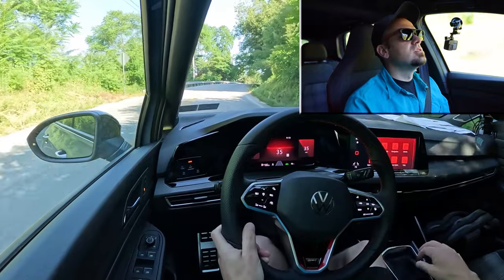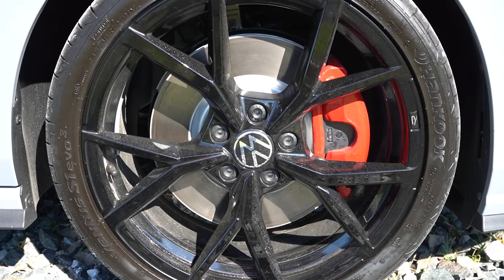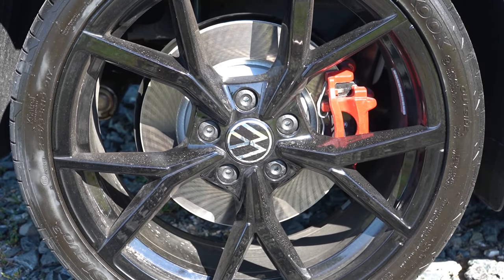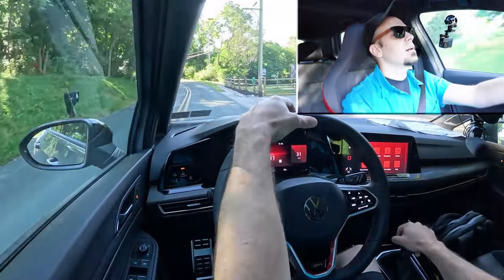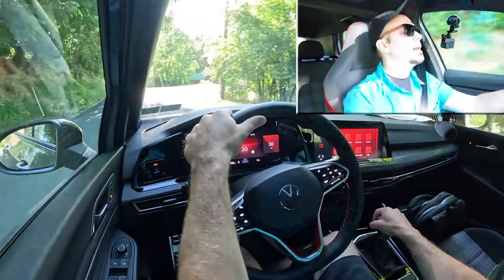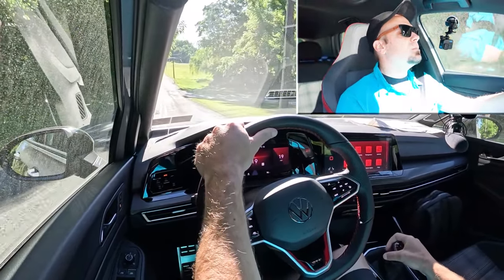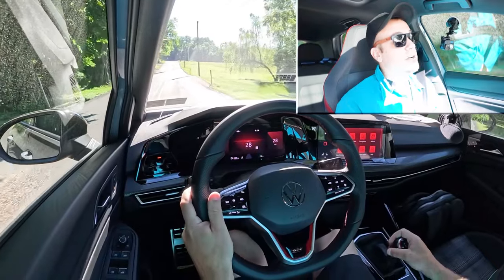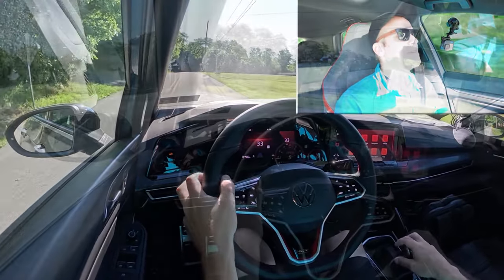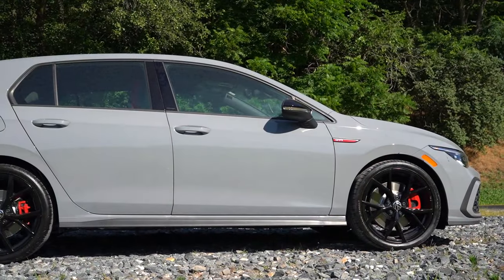To go along with acceleration, braking is equally important. Up front you'll find 13.4-inch ventilated front discs; in the back, 12.2-inch ventilated rear discs. The 60-to-zero stopping distance comes in at 120 feet. Braking feels nice — it's not a soft feel, not the firmest either, but definitely no issues there.